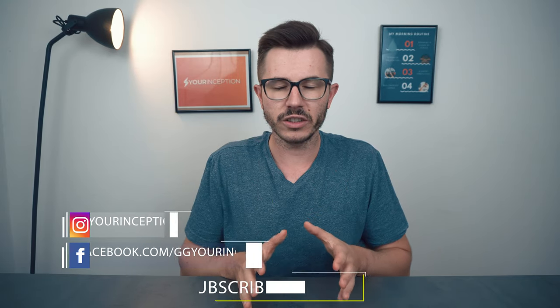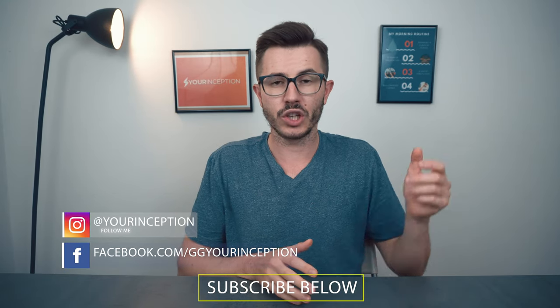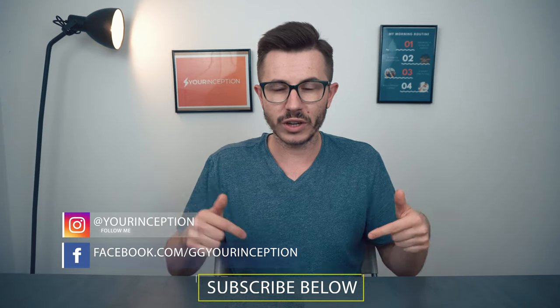Thank you for watching this video. If you have any questions, don't hesitate to contact me. Don't forget to follow Your Inception on Facebook and Instagram, don't forget to subscribe, and I hope to see you soon again.